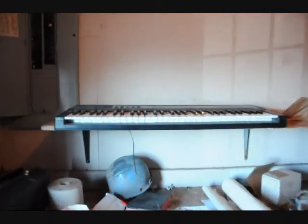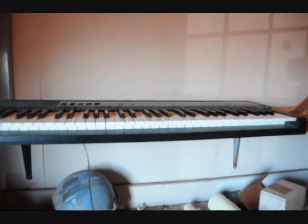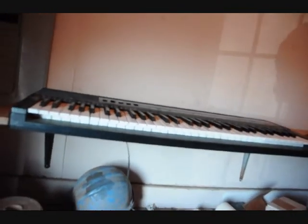We have this keyboard here, and I think that's going to be free because I don't think that works. You can have that. We have a book here called Great Modern Painters, a real old book.